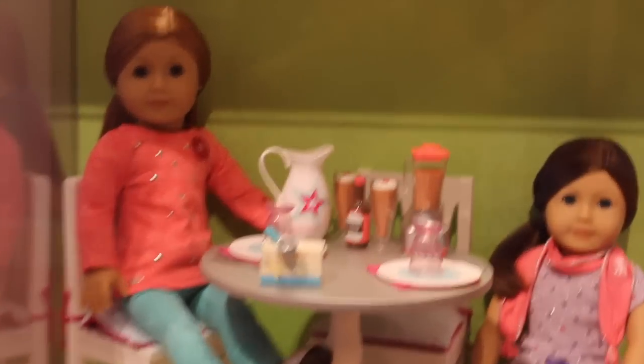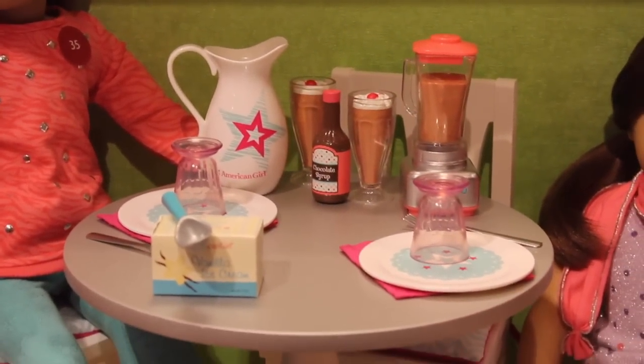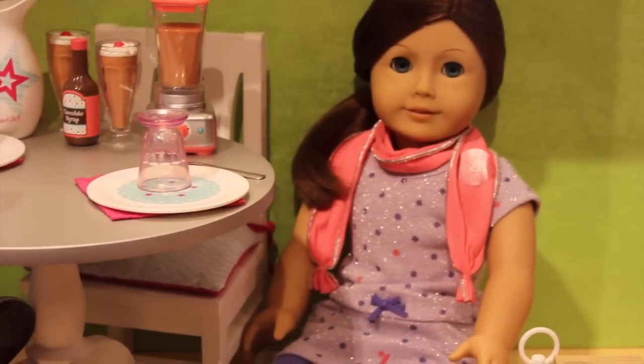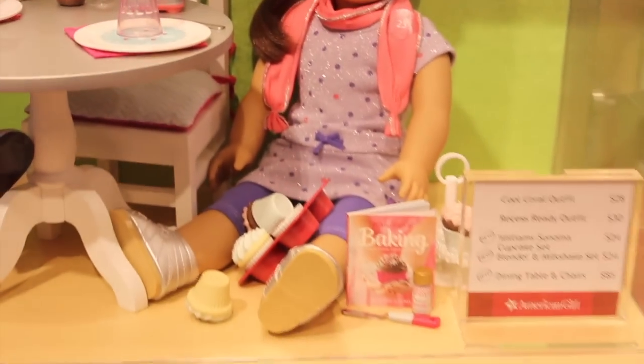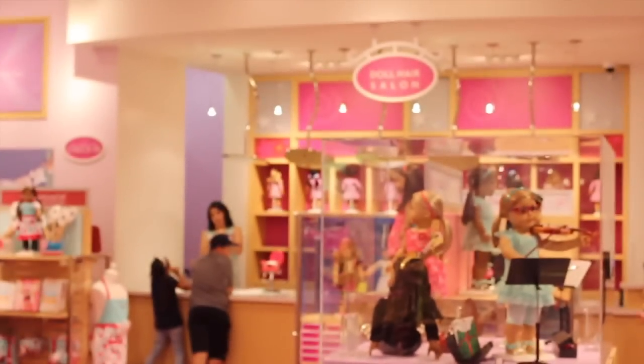And finally we have this table and chairs set again, and then we have this milkshake set, which is really unique. I really like that and the accessories it comes with. Then we have the Williams-Sonoma baking set — and it looks like the poor dolly here has dropped all of her treats and cupcakes, so that's cute. And to my right we have the doll hair salon right there.